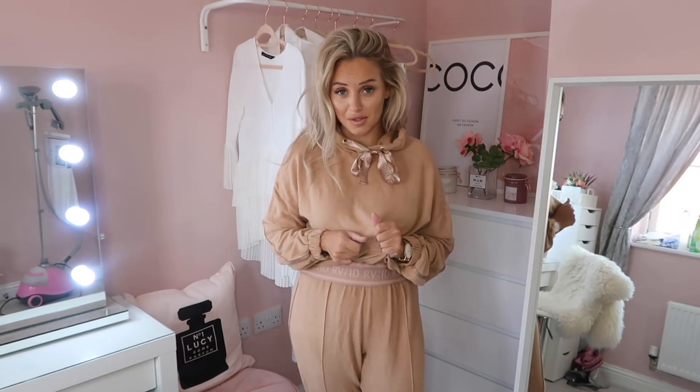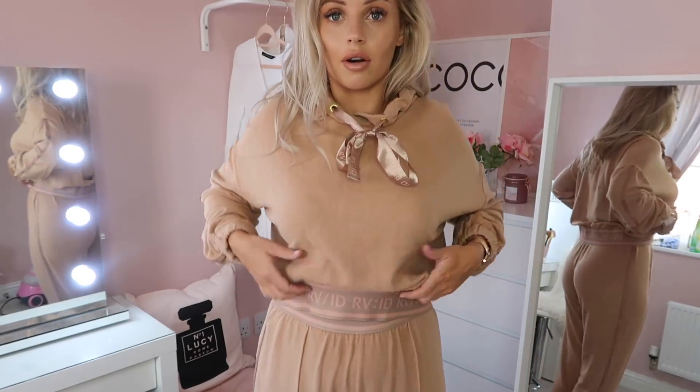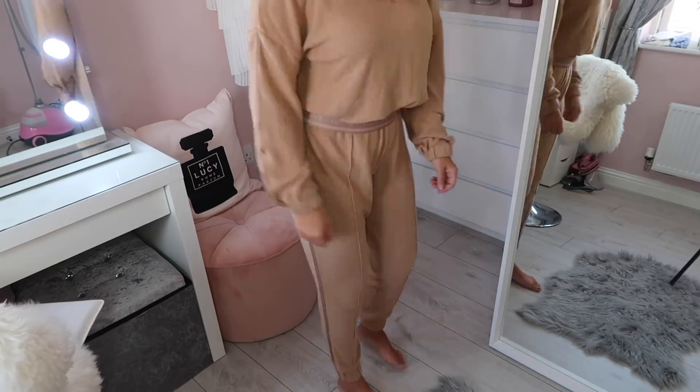The last item I have to show you is this beautiful loungewear set from River Island. I've never actually got loungewear from there before, but I'm super impressed with the quality — it is literally the softest loungewear I've ever owned. I love the colour — it's nude, which as I've said I love for the whole basic colour scheme for autumn winter. This is perfect for me: I can throw on some trainers with it, maybe a jacket, and just spend the day in it. I love the whole ribbon tie detail, and it's got River Island written across the front. The trousers are like a harem fit and quite flattering, and obviously they go really well together because they match.